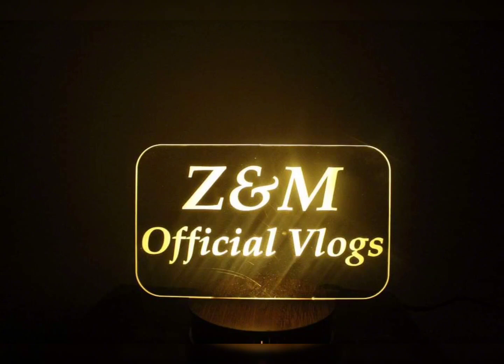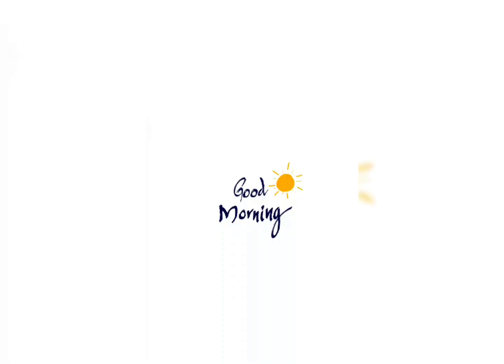Asalaamu alaikum, my YouTube family! Welcome back to my channel, The Name of Official Vlogs. I hope you all are doing well. Friends, today's video is very special — I will share my morning skincare routine with you.